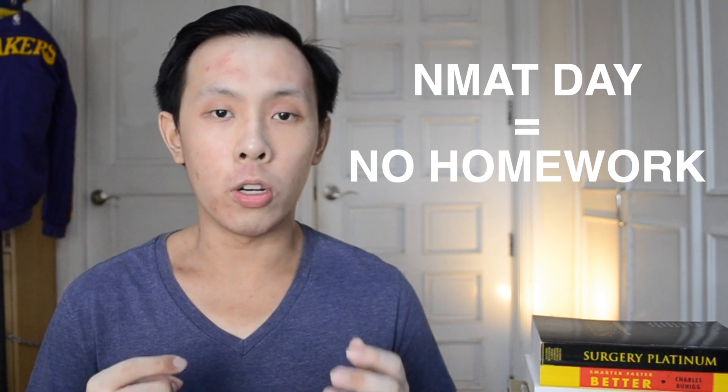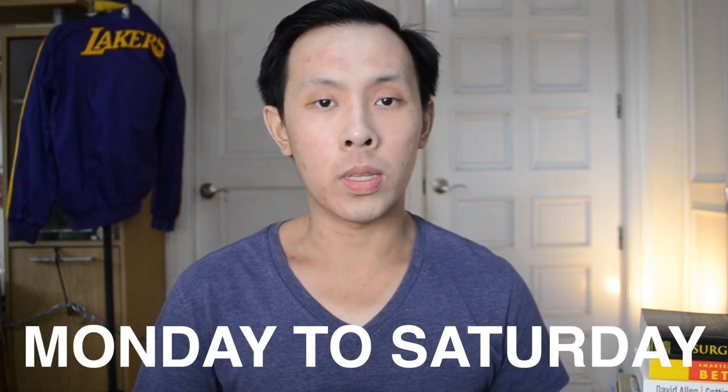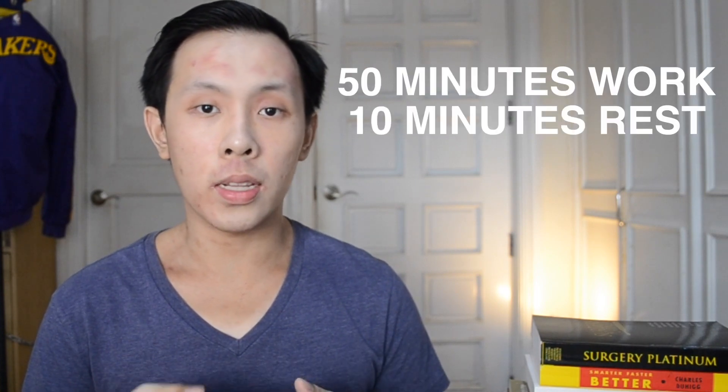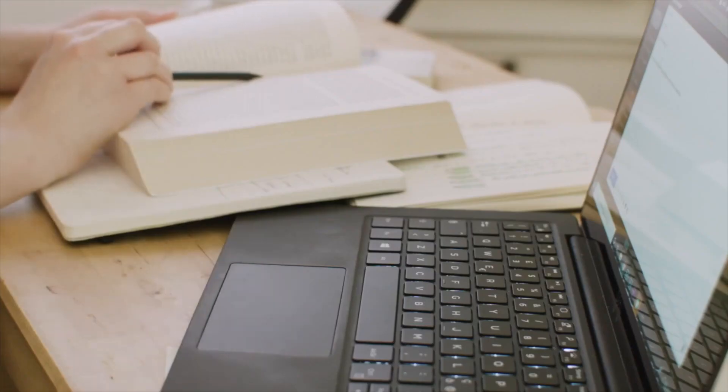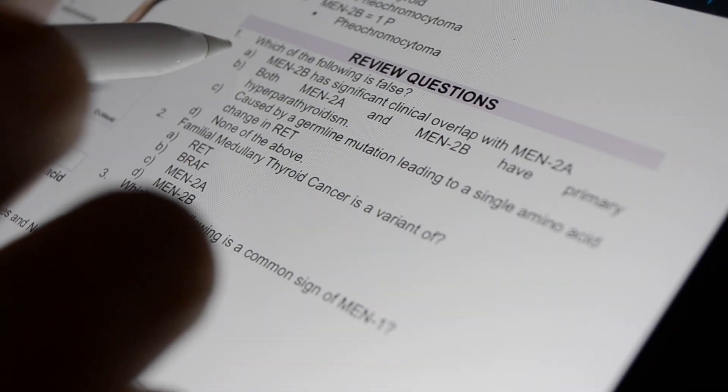For me, the schedule I set was rather simple since I attended the review center — on those days, I would only do NMAT work and not think about schoolwork. For those planning to do self-study, one plan you can follow is a six-day week, studying Monday to Saturday with Sunday as your rest day. Each study block would be 50 minutes of dedicated study followed by 10 minutes of rest, repeated for four blocks in the morning, a one-hour lunch break, then four more blocks in the afternoon. I recommend alternating between reviewing material and doing practice questions so you don't get bored.